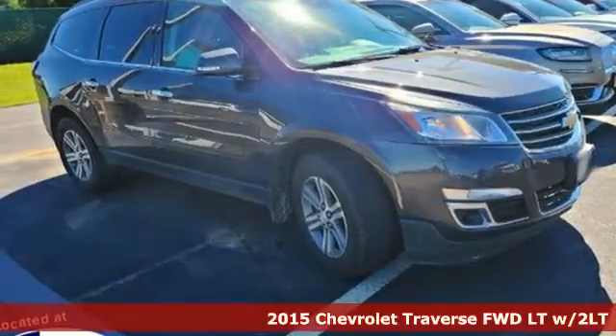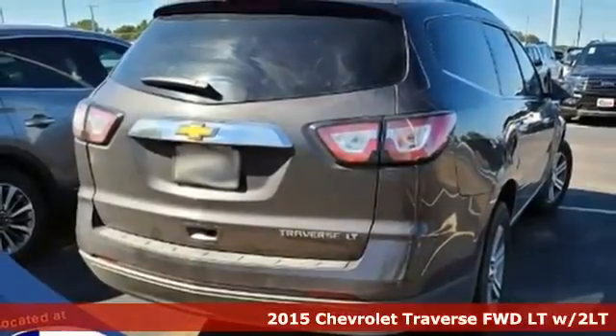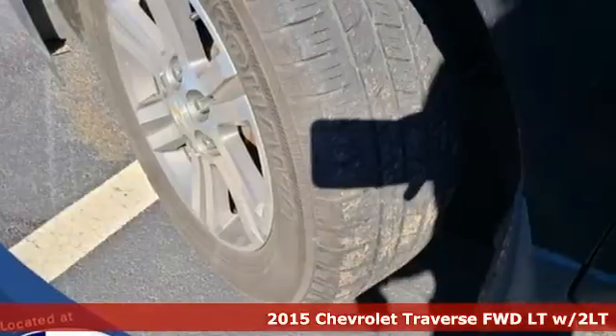Here's a 2015 Chevrolet Traverse. There's so much room in this Traverse that those driving the competitor's cars are filled with cargo envy.